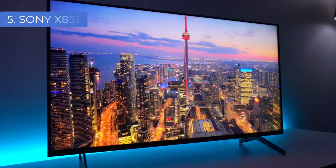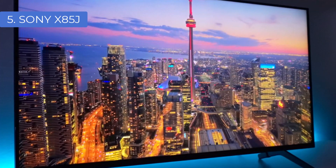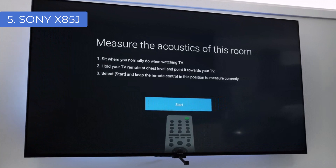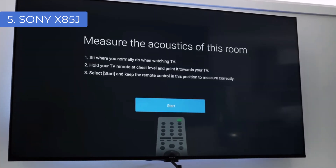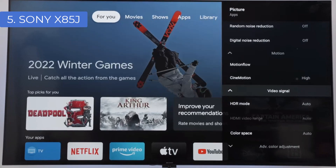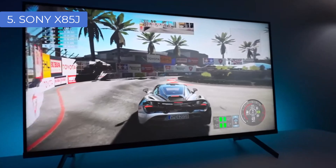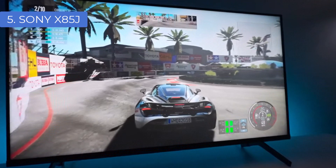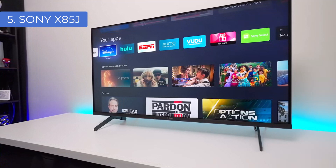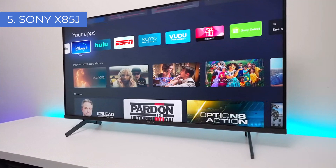Number 5: Sony X85J. The Sony X85J is a step down from some of the higher-end Sony models, but keeps a lot of the crucial specs so it's excellent value overall. HDMI 2.1 support is still present on two of its ports, including 4K 120Hz, making it great for gamers. Beyond that, you've got Dolby Vision HDR, strong colors and brightness, and the competent Google TV. This set is excellent with detail and upscaling for its price, while an impressive contrast ratio means HDR performance is strong as well.